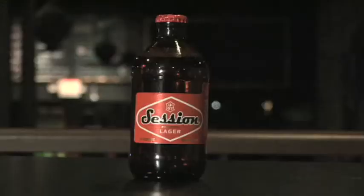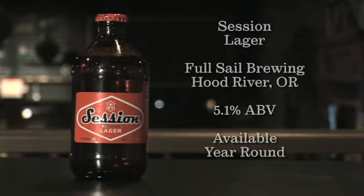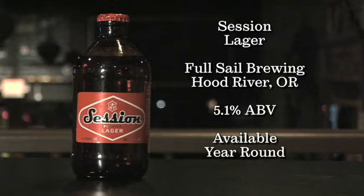The beer I would have picked would have been Session Lager. It's out of Oregon, and at the turn of the year I was not able to procure it — it's not here in the Savannah market. I was able to make a little trip and pick some up and figured I'd share it with you two gentlemen. Did we mention it's brewed by Full Sail Brewing Company?